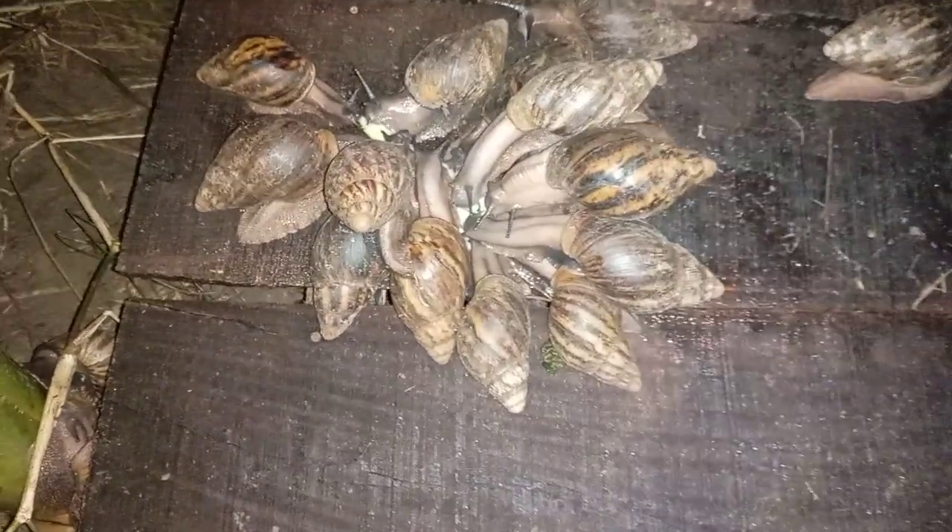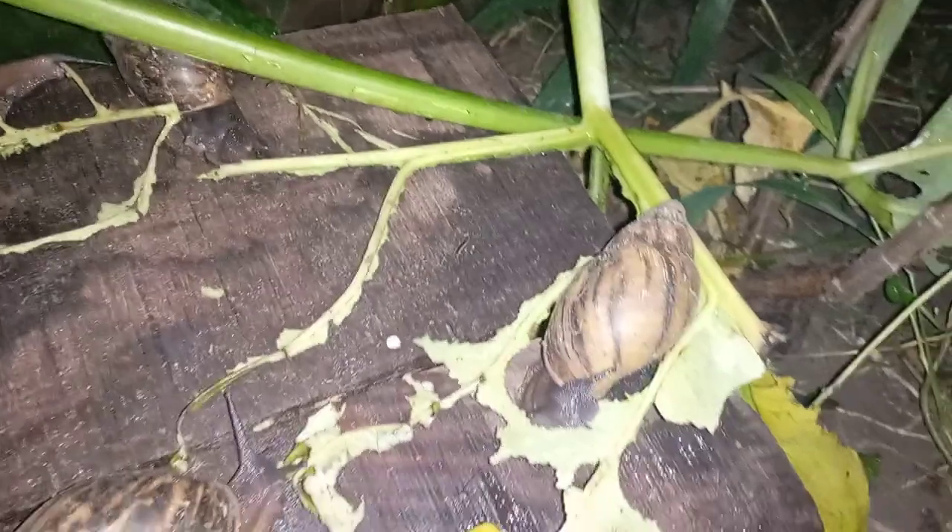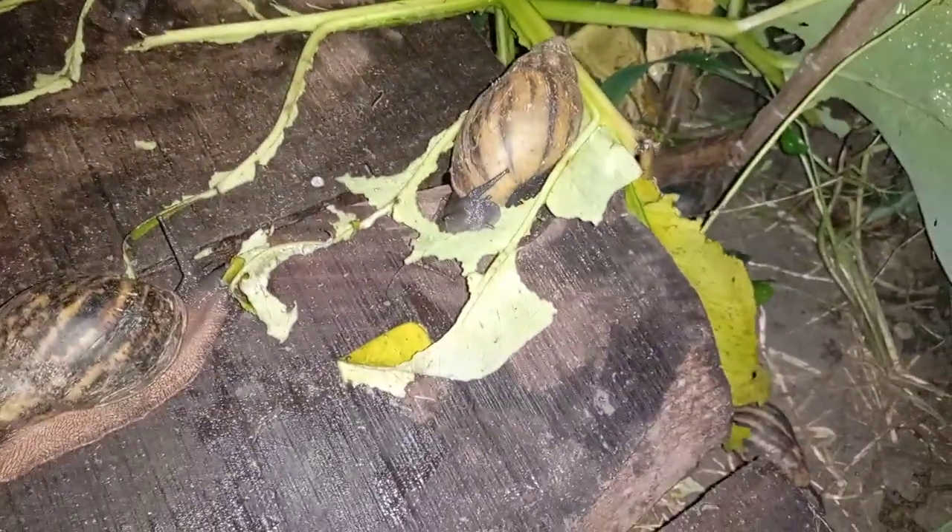From the videos we've shown during the daytime, you will notice that you don't find the snails out like this. You can see the purpose of the platform — the snails are feeding on unripe plantain that we supplied them this evening. You can also see them feeding on the vegetation; this snail here is feeding on the kokoyam leaf. You can see them all over the wall — that's how they come out at night.